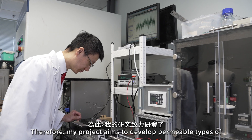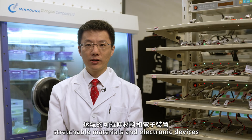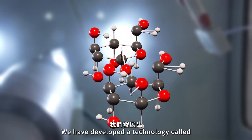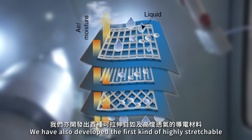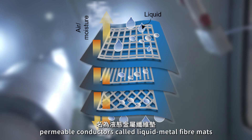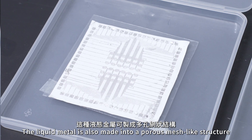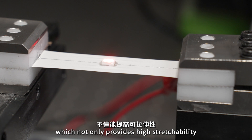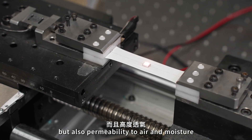Therefore, my project aims to develop permeable types of stretchable materials and electronic devices to address this challenge. We have developed a technology called polymer-assisted metal deposition to metalize different substrates. We have also developed the first kind of highly stretchable and permeable conductors for liquid metal fibromats. The liquid metal is also made into a porous mesh-like structure, which not only provides high stretchability, but also permeability to air and moisture.